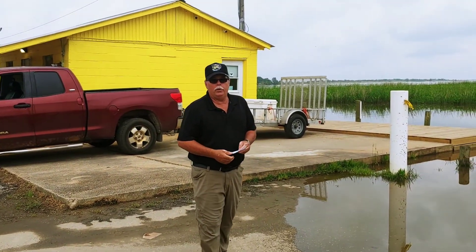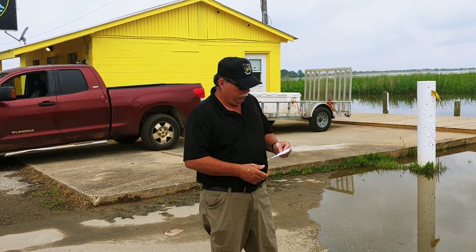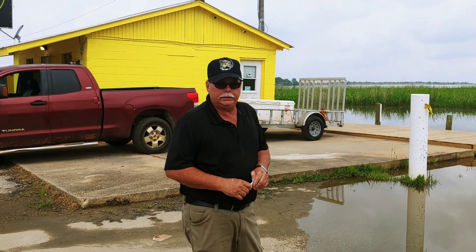Hey everybody, Grandpa Cotton here. What's going on? We're over here on the beautiful Mobile Causeway. It's hooked up by the bait and tackle. It used to be old Scotch Landing down here. This is under new management — they reopened the business down here.